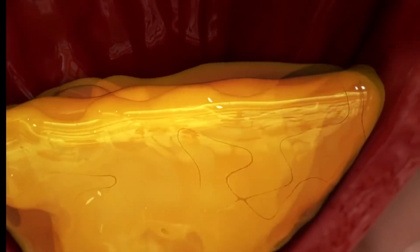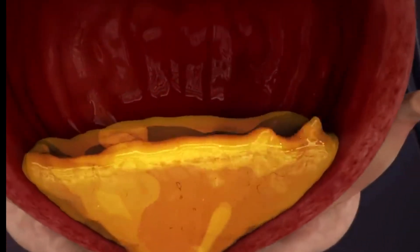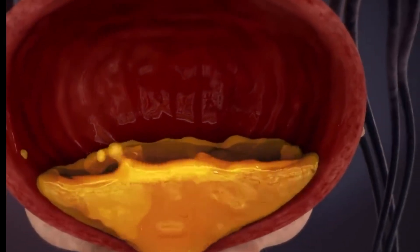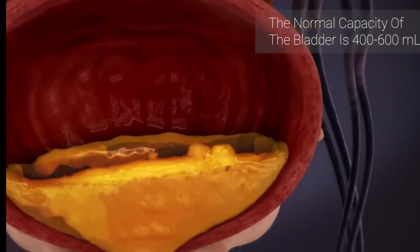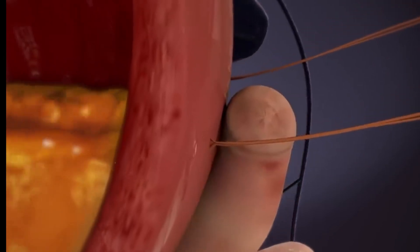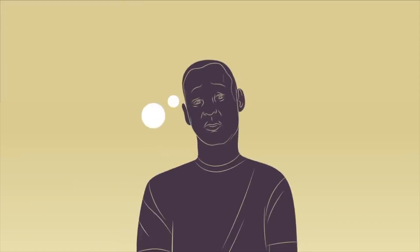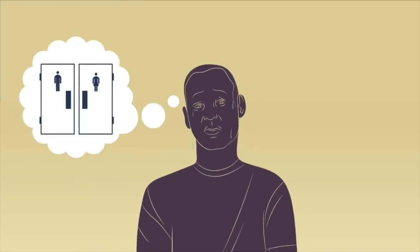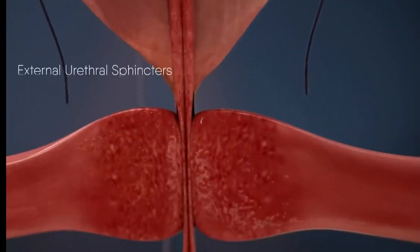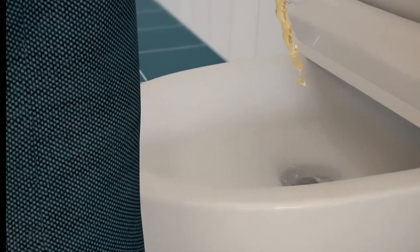Once the urine has reached the bladder, that's where the fun begins. The bladder is about the size of a pear when empty, and its walls can relax and expand to store urine, allowing urination to be controlled. The normal capacity is about half a liter. The bladder has a direct line of communication with the brain and tells your brain how full it is. When the bladder is full, nerves alert the brain that it's time to urinate. When you make your way to the toilet, the brain tells the bladder to contract and squeeze urine out, while the sphincter muscles relax to allow urine to exit.